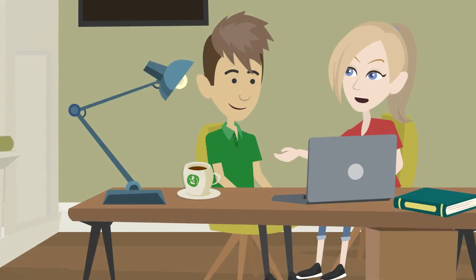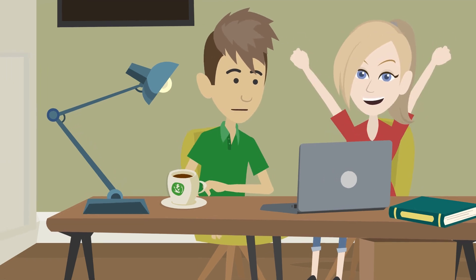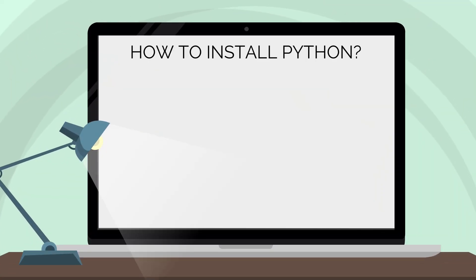Can you please teach me how to code in Python? I really want to learn. Sure. I think I can take some time out to teach you. Let me start from the beginning: how to install Python on your computer.